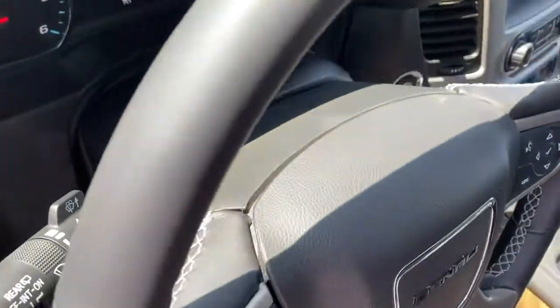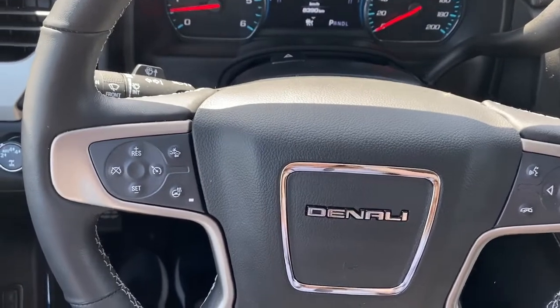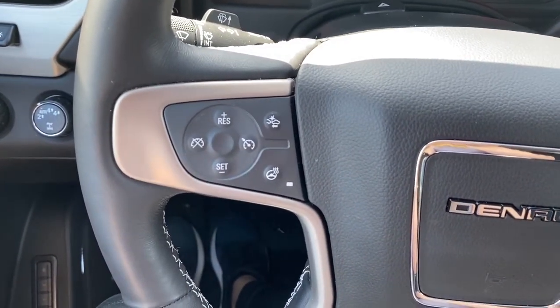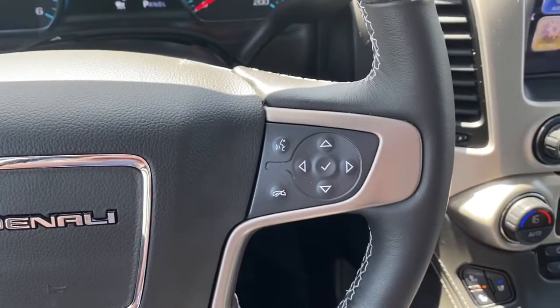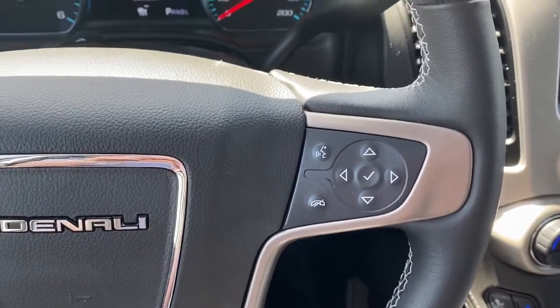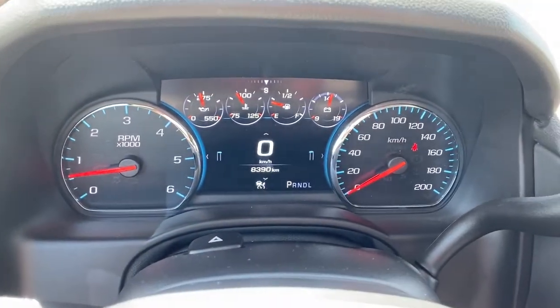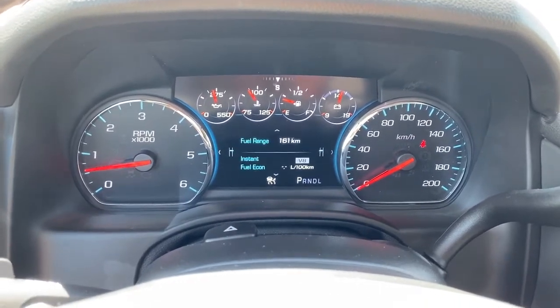Next I'll climb right in and we'll take a look at the leather-wrapped heated steering wheel. On the left side of the steering wheel we've got the cruise control buttons with forward collision alert and a heated steering wheel button. On the right side we've got the audio buttons. Here we have the digital dash. We can scroll through the dash by pushing the arrow buttons located on the steering wheel.